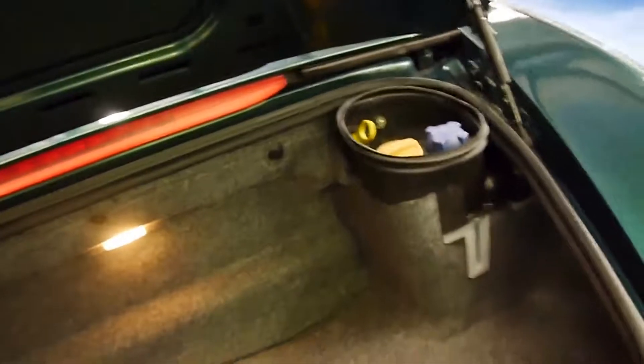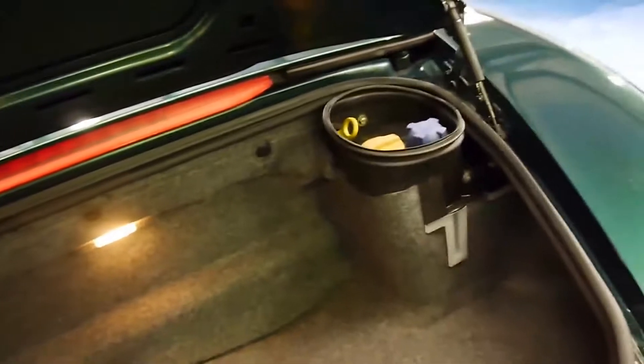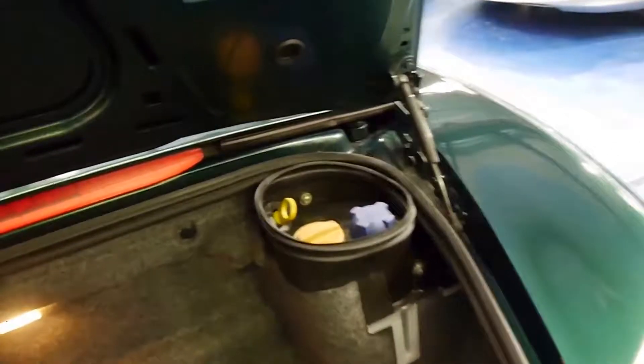It's very clean. This car just came in this morning — we've given it a very quick wash and taken some photos, so it's pretty impressive. That's where you check the oil.